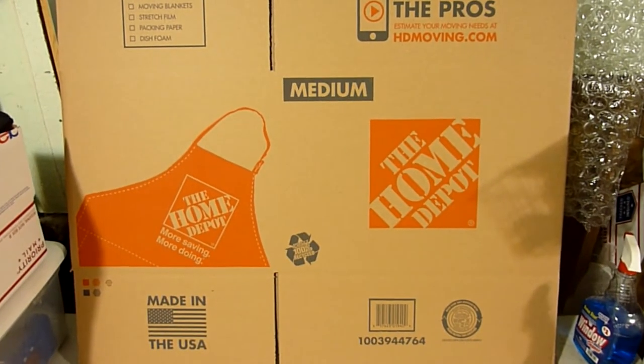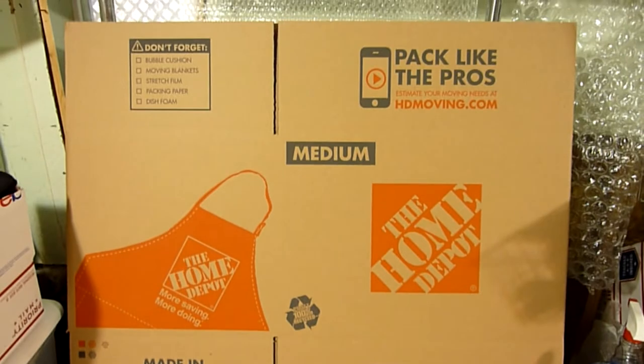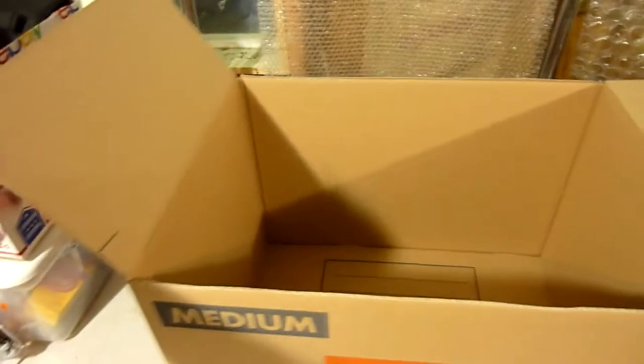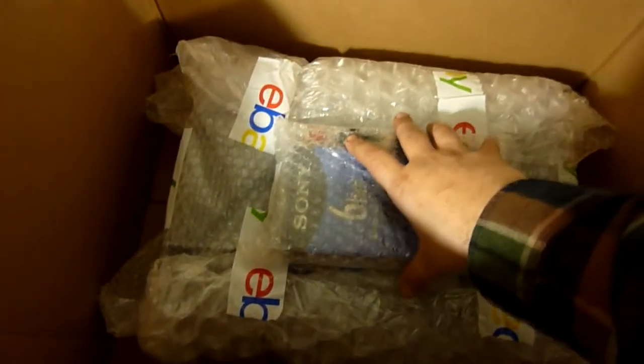The box we'll be using is the Home Depot medium size box — perfect for VCRs and DVD players. I know it looks way bigger than needed, but we're going to double up some cardboard in areas to create even more protection. First, I cut off these long flaps on the sides, then set them in the bottom side by side — they fit perfectly — creating another nice layer of cardboard on the bottom. When we fold the top over, those side flaps will overlap and create another layer of cardboard for the top.